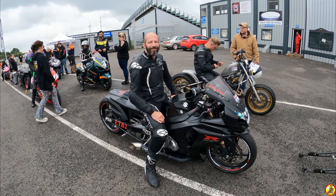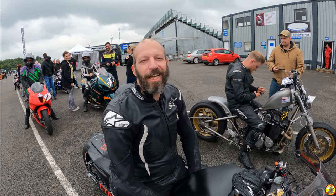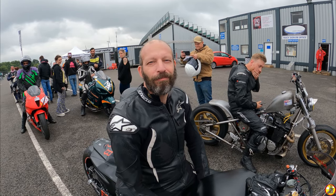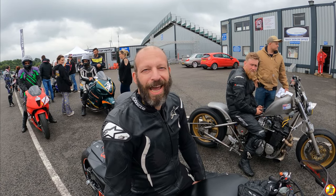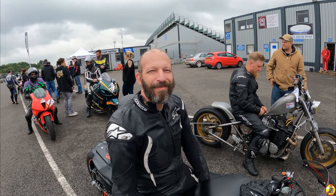Who are you, what are you riding, what time are you hoping to get? Hi, I'm Paul Adams. I ride a Suzuki GSX-R 1000 and I'm hoping for 8.95 today. Fantastic. And what is Santa Pod to you? Good fun, good weekend, good friends, good atmosphere. Awesome stuff, brilliant. Thanks - have fun.